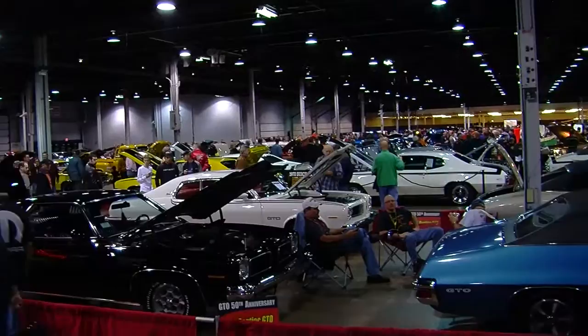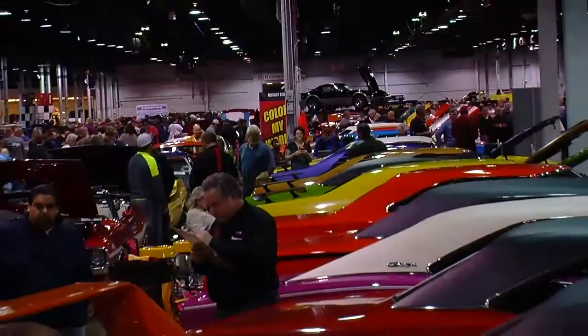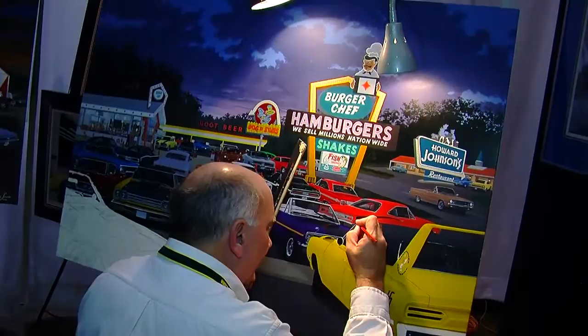This show is just the greatest show of the year. Muscle Car and Corvette Nationals — I just love this show. It fits right in with my demographic, the work that I do, and I love to sit and paint while people watch, and that way they learn how the work is done.